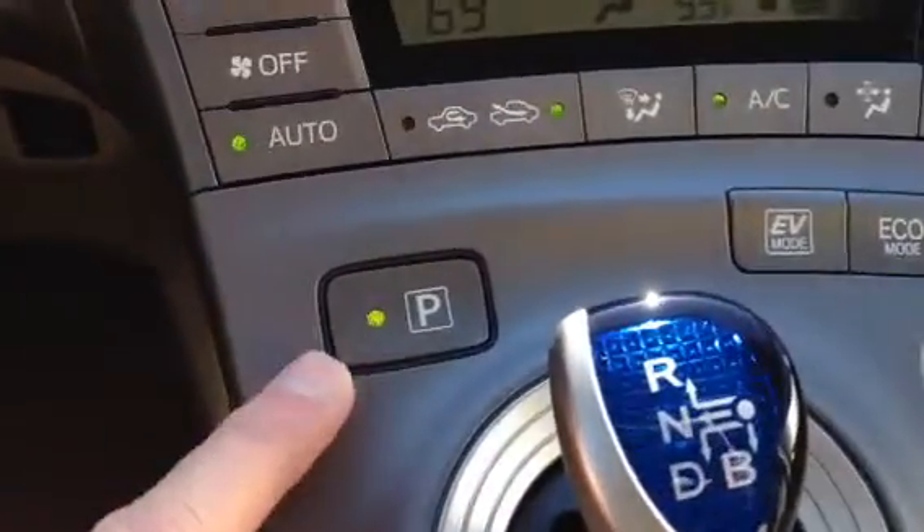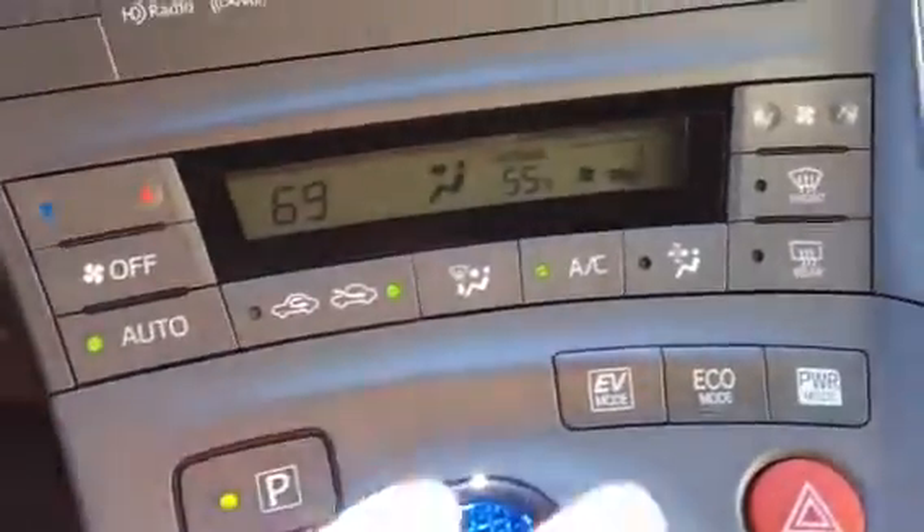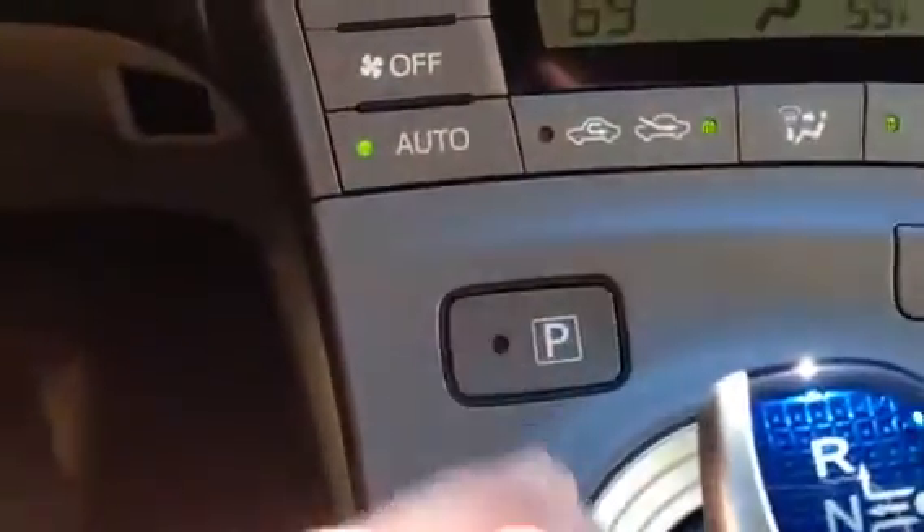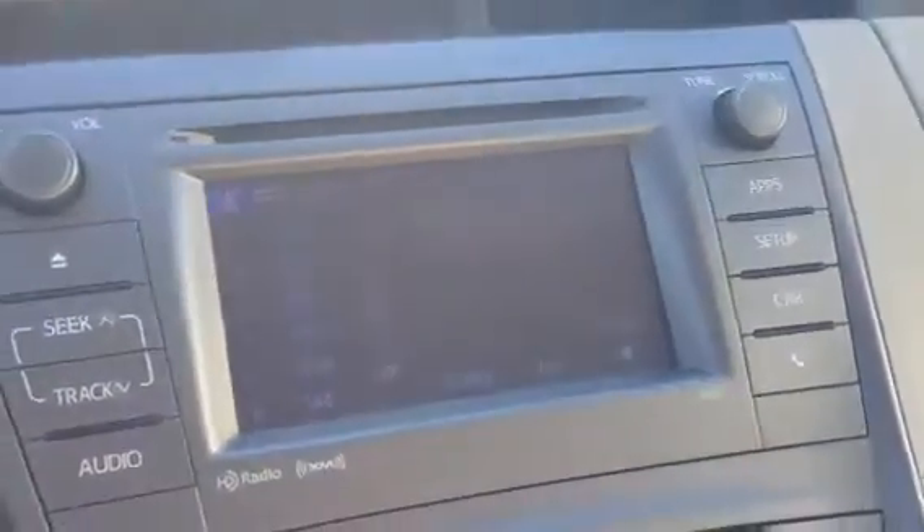It has three driving modes on top of your standard mode for maximum performance and fuel economy. It has your park switch — put it in reverse and it's got a really nice backup camera. Again, it's an incredible ride and drive.